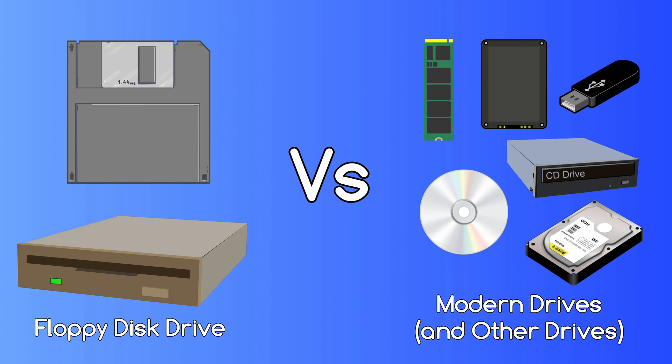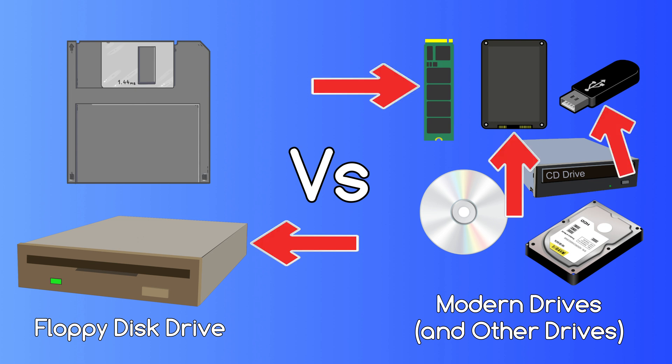Just out of interest I decided to look at the speed of a floppy disk drive and compare it to other drives such as an M.2 NVMe, a 2.5 inch SSD, flash drives, a CD drive and so on. The speed differences between the floppy disk drive and the fastest drives of today are absolutely incredible, which I'll be showing you in this video.